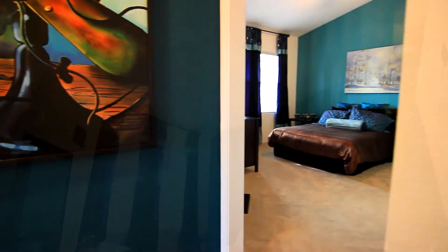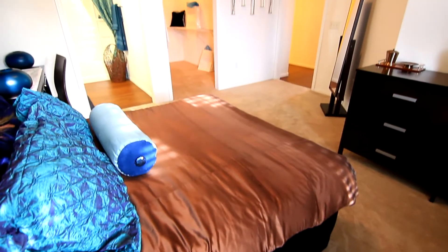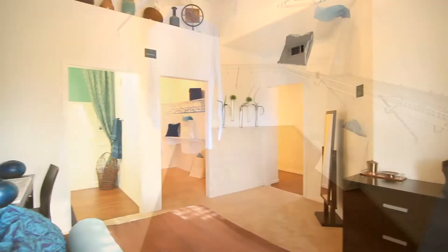The master bedroom is a place of serenity to relax and unwind. Windows add brightness and appeal, making this room very pleasant. The walk-in closet is large enough to organize a wardrobe and store a few extra things of value.